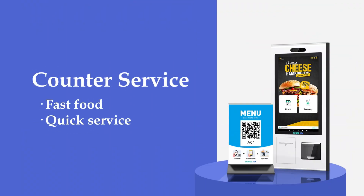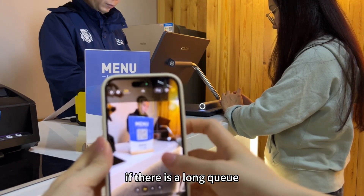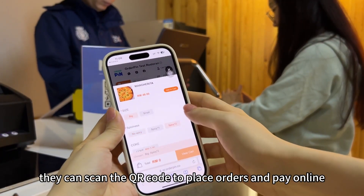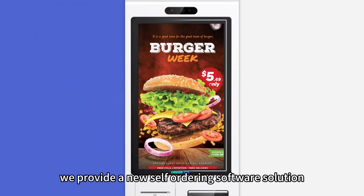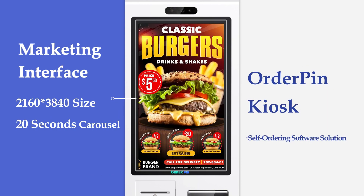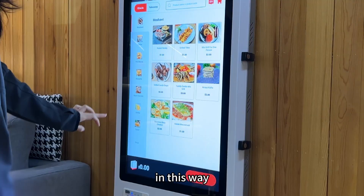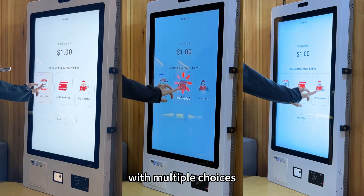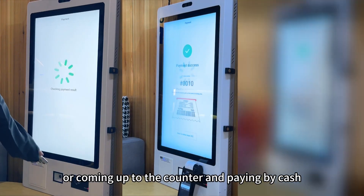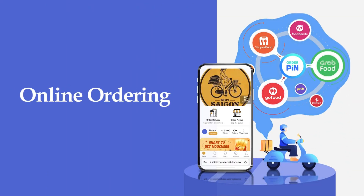Second, counter service. Customers can ask the cashier to place orders directly at the counter and get a meal number. If there is a long queue and customers don't want to line up, they can scan the QR code to place orders and pay online. We also provide a new self-ordering software solution, Order Pin Kiosk, compatible with most kiosk terminals on the market, allowing customers to place self-orders and pay with multiple choices including card, e-wallet, or cash at the counter.